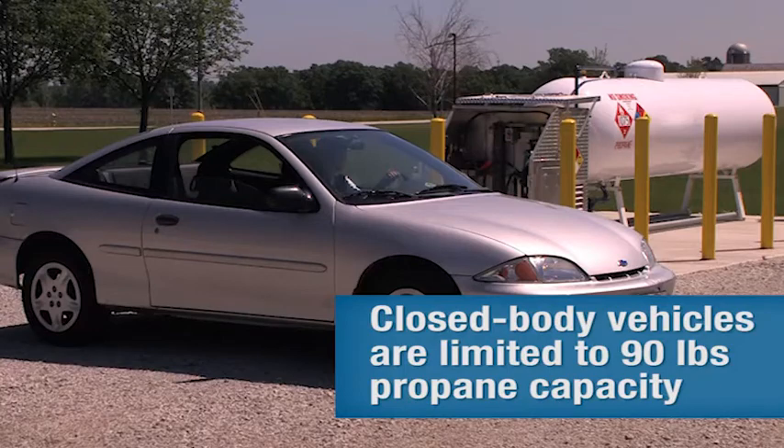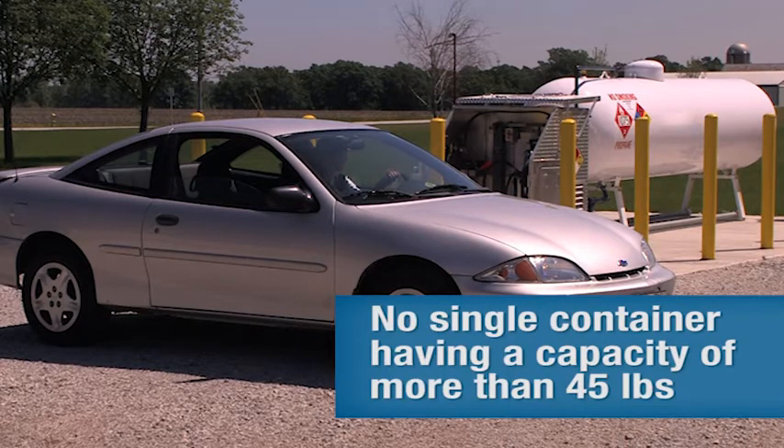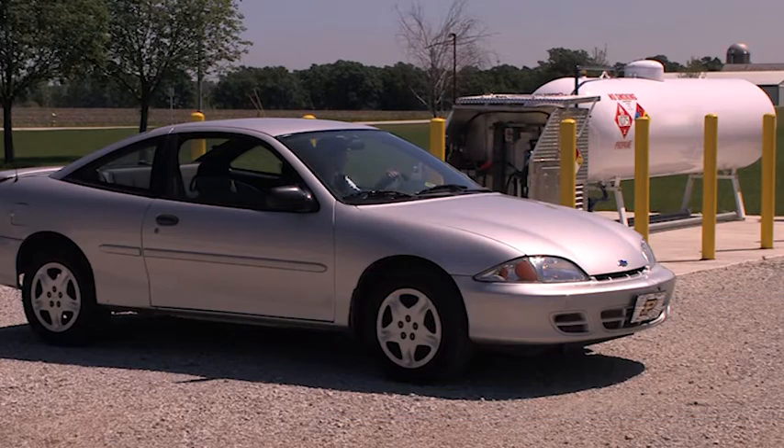Closed-body vehicles, such as passenger cars and vans, are limited to a maximum of 90-pound propane capacity, with no single container having a capacity of more than 45 pounds. Verify with state and local codes, as they may be different.